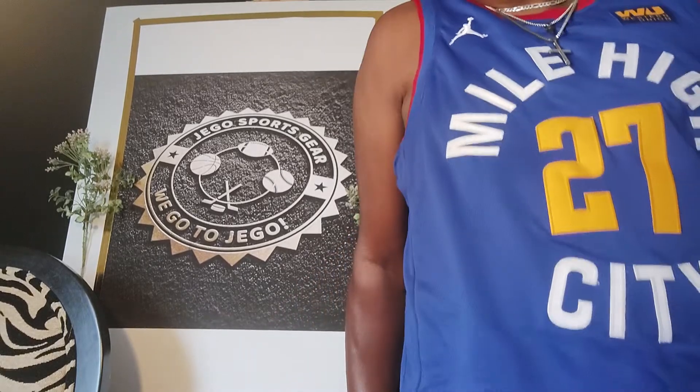Hey, I'm back once again with another video on my YouTube channel. What I'm doing today, I'm going to be going over some Denver Nuggets jerseys. As you can see, I have on a Jamal Murray jersey, and this is the Mile High jersey that you see them wearing on the basketball court.